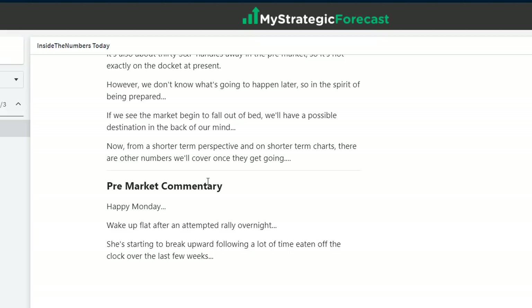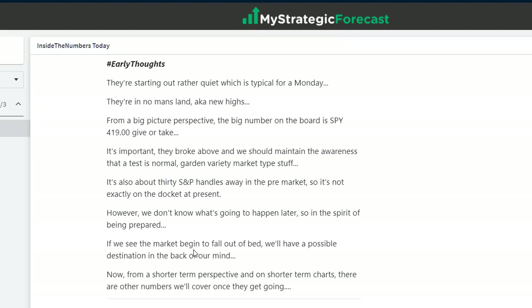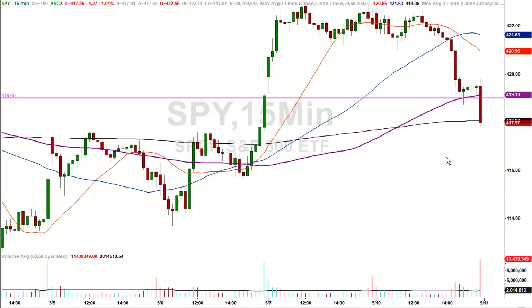A lot of the stocks are getting tired. When you don't see the buyers step in, when you don't see a bid underneath some of the stocks, and they sell for the majority of the day or run sideways — there's a lack of buyers available, there's no bid under the market. Happy Monday. We wake up flat after an attempted rally overnight. From a big picture perspective, the big number on the board at zero dark 30 was SPY 419, give or take. They gave it up into the end of the day, but 419 was the number on my mind early in the morning.